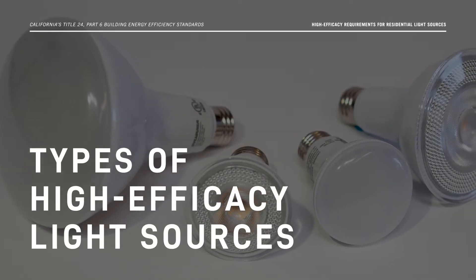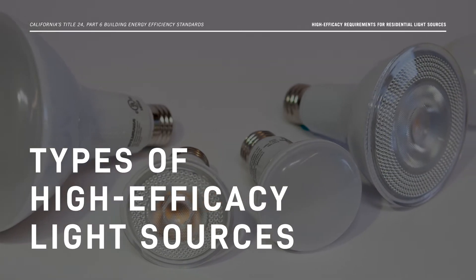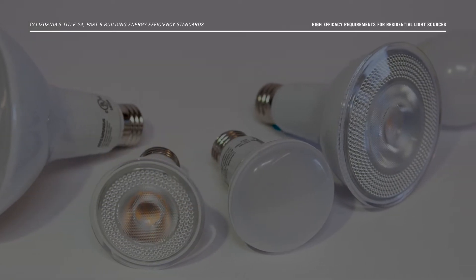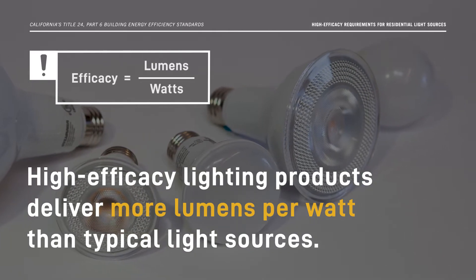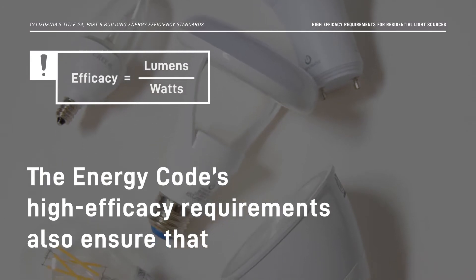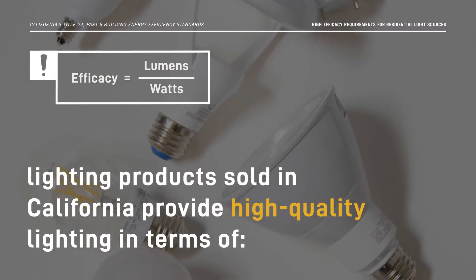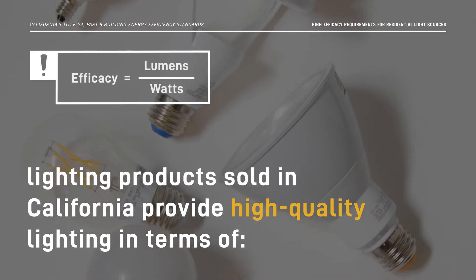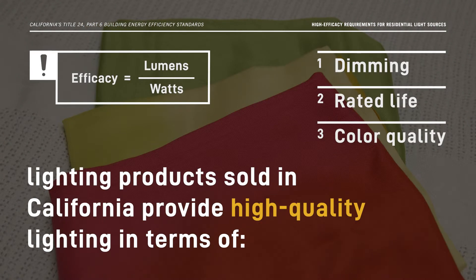Let's start by discussing how light sources are classified under the Energy Code's High Efficacy Requirements. High Efficacy Lighting Products deliver more lumens per watt than typical light sources. The Energy Code's High Efficacy Requirements also ensure that lighting products sold in California provide high quality lighting in terms of dimming, rated life, and color quality.